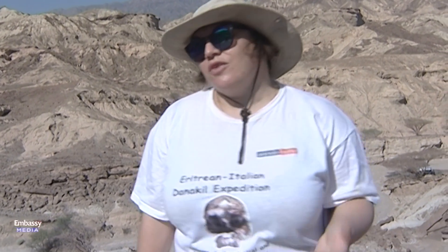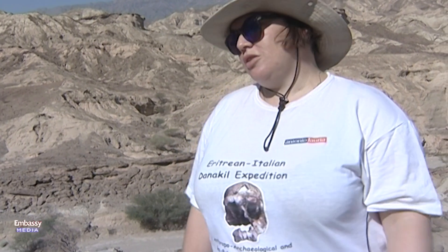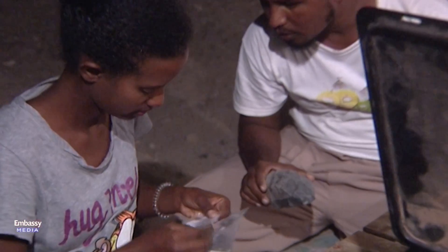We try to understand how human occupation was here and what is the behavioral and evolutionary significance of this area in terms of the big picture of human evolution. As you know, all humans come from Africa. So we come here to try to understand ourselves and the whole human path from findings here in Eritrea.